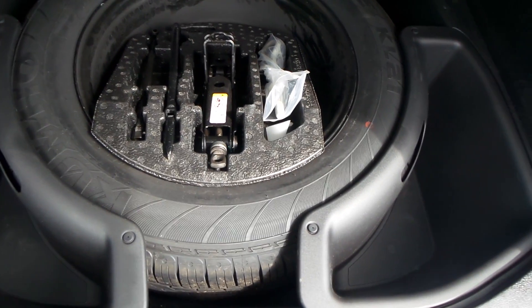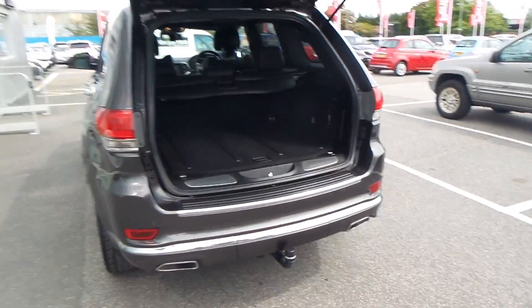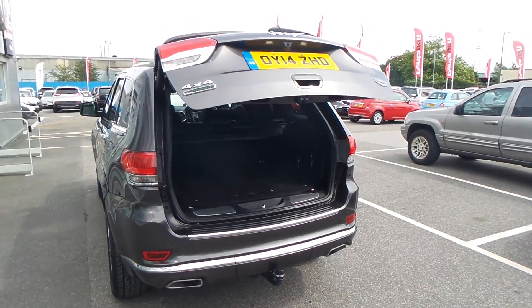There's your spare wheel, with a bit of storage around it as well. There's your button to actually close the boot, and it closes itself.